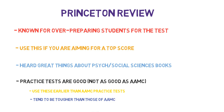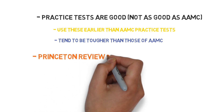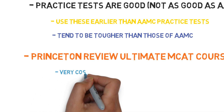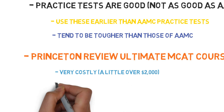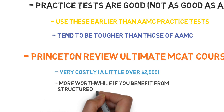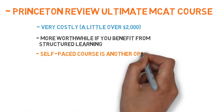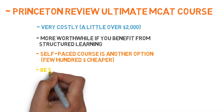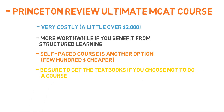I actually enrolled in the Princeton Review MCAT course, which was a little bit over $2,000. It was very expensive and in hindsight I'm not sure if it was necessary, but it really depends on you as the person. I'm disciplined enough now that I can create a study schedule and stick with it, but I wasn't nearly as disciplined in college. If you don't want to do the MCAT Ultimate course, you can always do the self-paced class instead, which is a few hundred dollars cheaper and gives you the same content and instruction online versus in person. The most important thing is actually the Princeton Review textbooks, so at least get the books if you decide against the course.